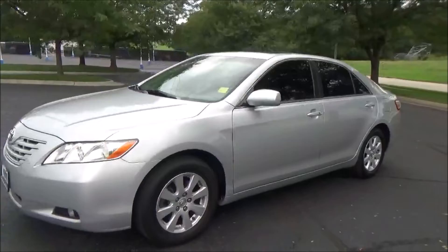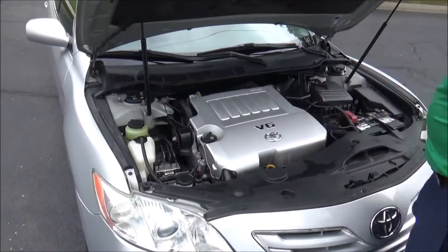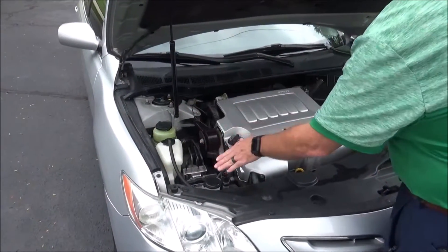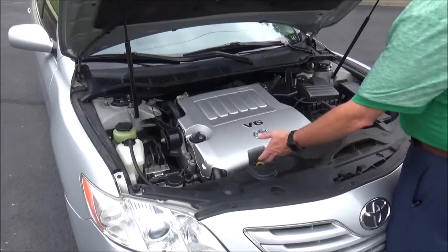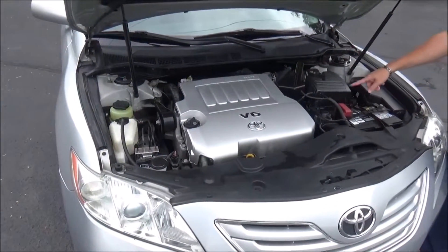Under the hood we have the 3.5-liter six-cylinder motor. The Camry is front-wheel drive with four-channel ABS brakes for your safety. There's a reservoir for power steering, engine coolant, windshield washer fluid, and power brakes, plus a dipstick for oil check, oil fill, a maintenance-free battery, fuse box, and easy access to the air filter.